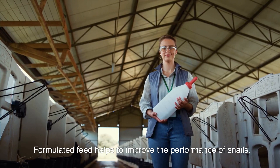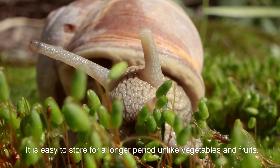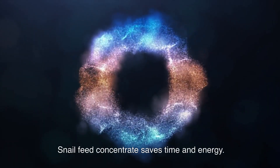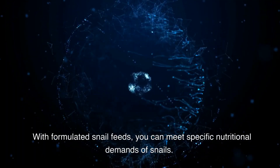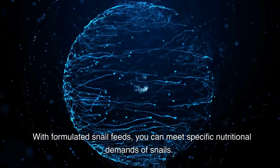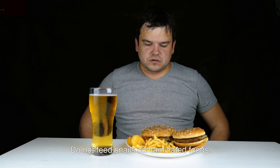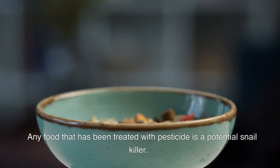Formulated feed helps to improve the performance of snails and is easy to store for a longer period, unlike vegetables and fruits. Snail feed concentrates save time and energy, and with formulated snail feeds, you can meet the specific nutritional demands of snails.